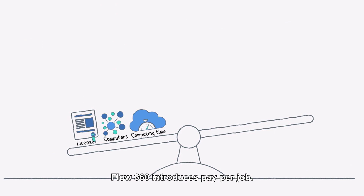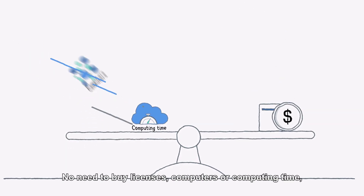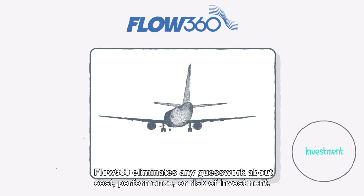Revolutionizing the pricing model, FLOW360 introduces pay-per-job. No need to buy licenses, computers, or computing time — you only pay for the simulation results. FLOW360 eliminates any guesswork about cost, performance, or risk of investment.